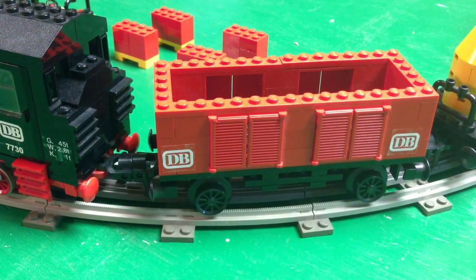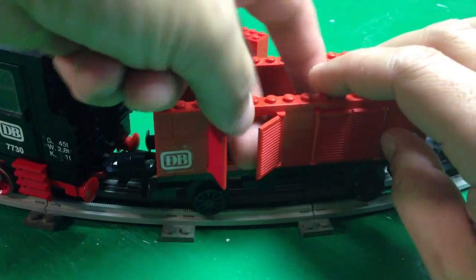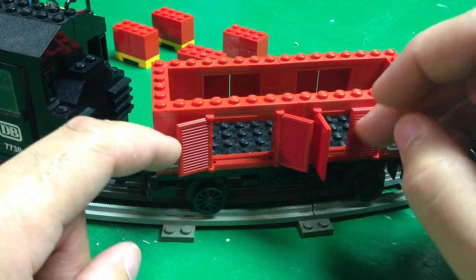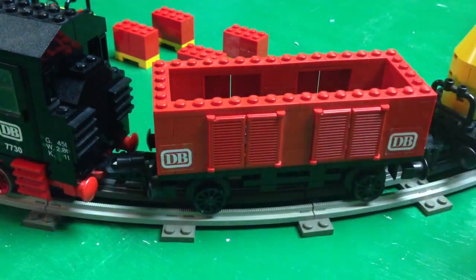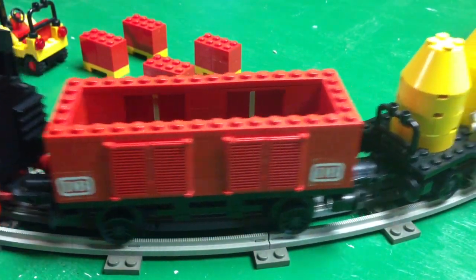I'm not familiar with a lot of the different styles of cars in Europe — I'm more familiar with American style — so I may not know the technical name for some of these. This is an interesting vehicle; it's got an open top like a gondola, but it's got doors on the side. It could be a flat car or a grain car — I don't know — but it's open on the top and has DB markings on the sides.